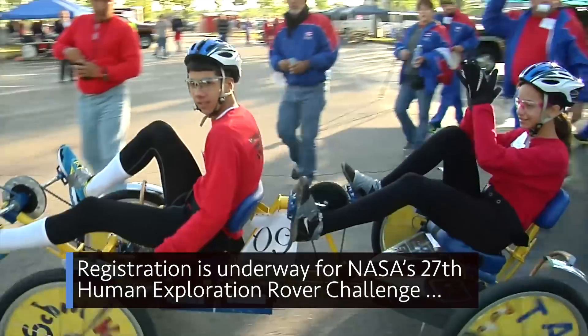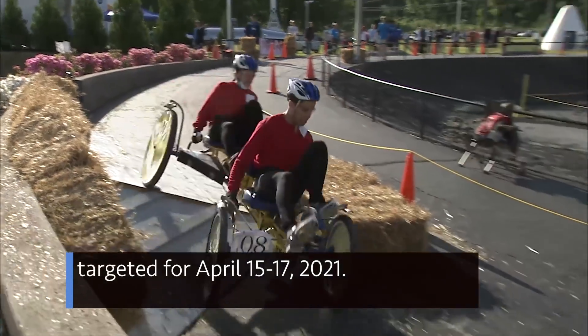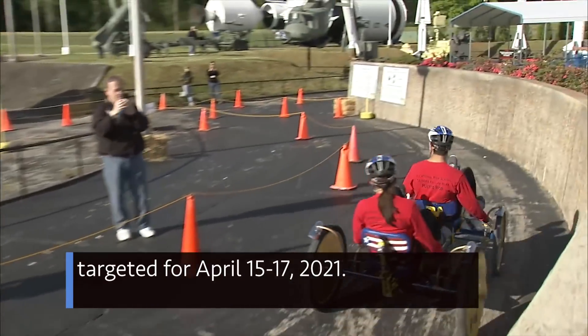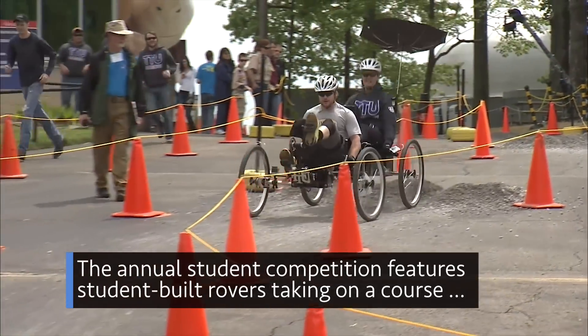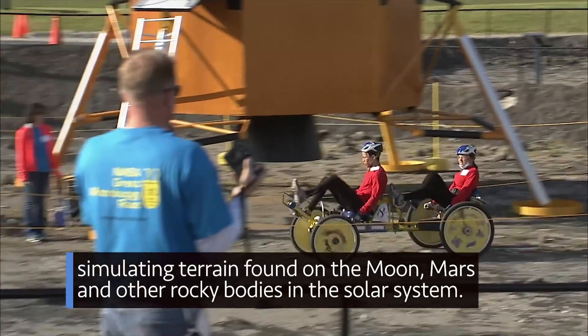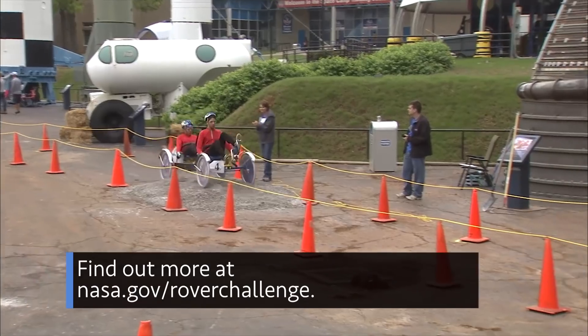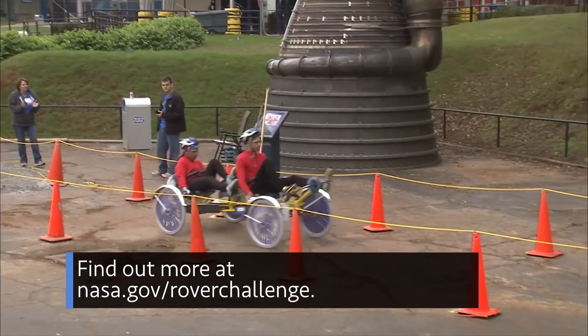Registration is underway for NASA's 27th Human Exploration Rover Challenge, targeted for April 15-17, 2021. The annual student competition features student-built rovers taking on a course simulating terrain found on the Moon, Mars, and other rocky bodies in the solar system. Find out more at nasa.gov/roverchallenge.